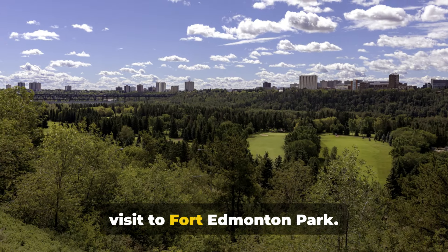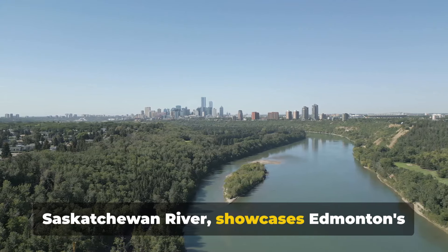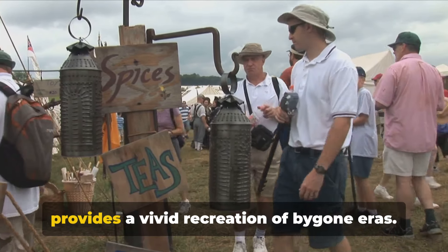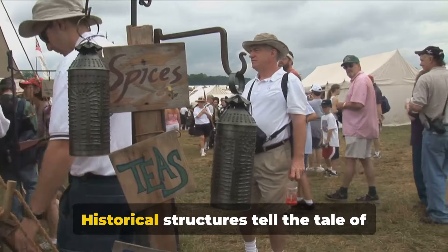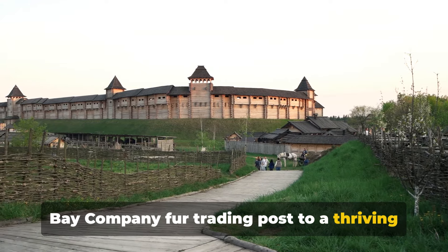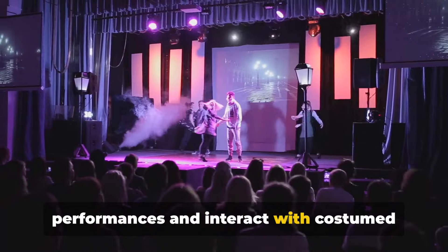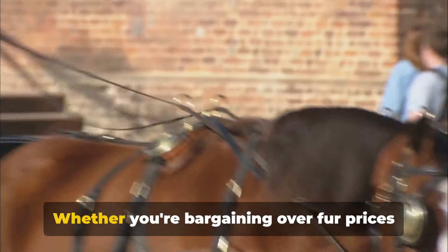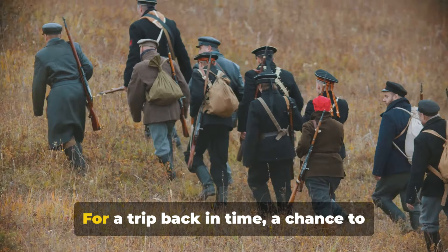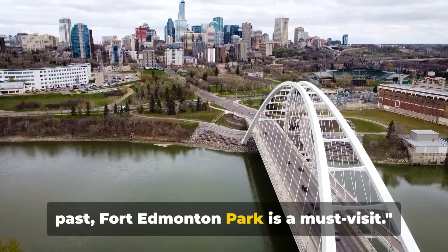Next, we travel back in time with a visit to Fort Edmonton Park. This living museum, located on the North Saskatchewan River, showcases Edmonton's colourful history. Spanning from the late 18th century fur trade to the lively 1920s, the park provides a vivid recreation of bygone eras. Historical structures tell the tale of the city's progression from a Hudson's Bay Company fur trading post to a thriving 1920s exhibition. Engross yourself in captivating live performances and interact with costumed characters that bring history to life. For a trip back in time, Fort Edmonton Park is a must visit.